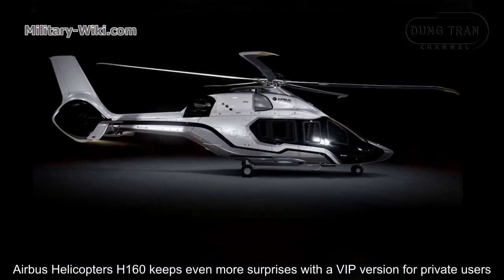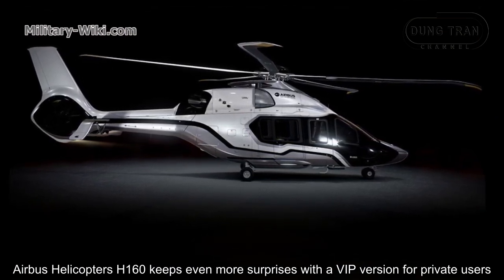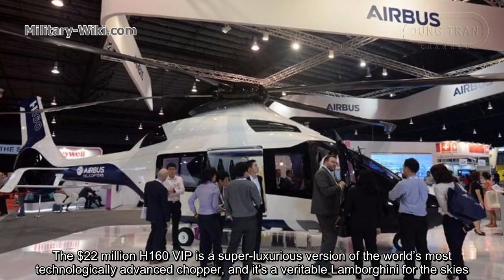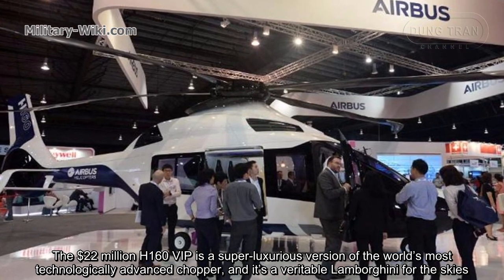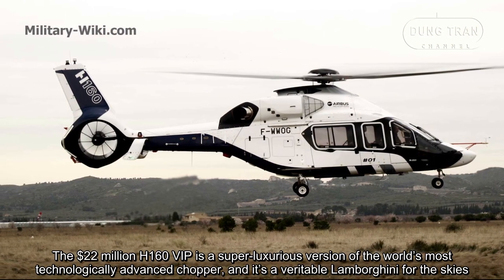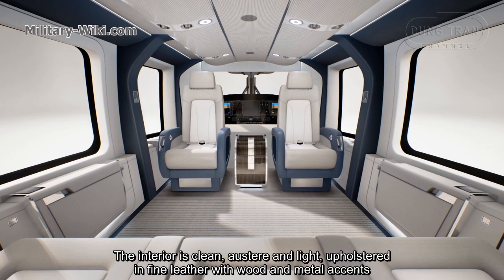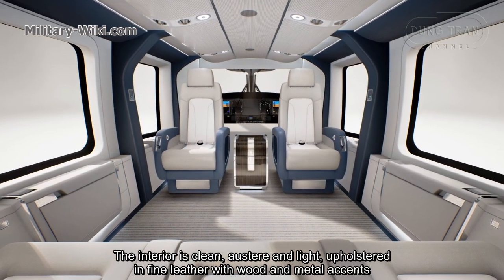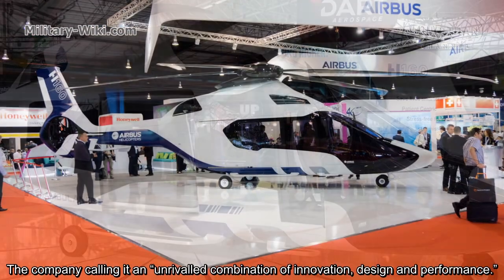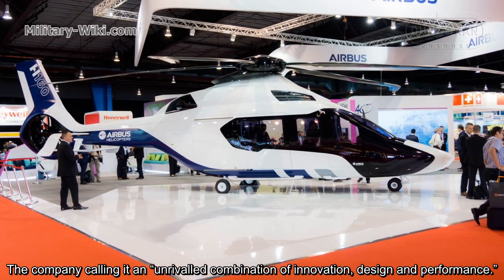The Airbus Helicopters H160 offers even more surprises with a VIP version for private users. The $22 million H160 VIP is a super luxurious version of the world's most technologically advanced helicopter — a veritable Lamborghini for the skies. The interior is clean, austere, and light, with full leather upholstery and gold and metal accents, and can be further customized to the buyer's specifications. The company calls it an unrivaled combination of innovation, design, and performance.